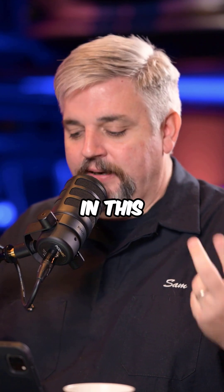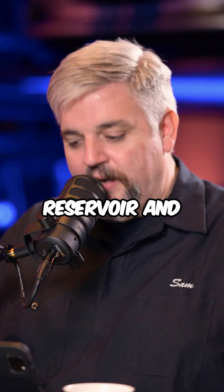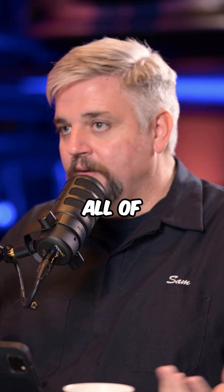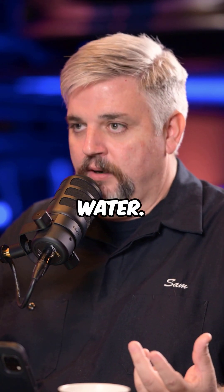So the question is, how much water is there in this stuff? Scientists now estimate that this reservoir in the mantle layer of all this ringwoodite contains up to 1 billion cubic miles of water.